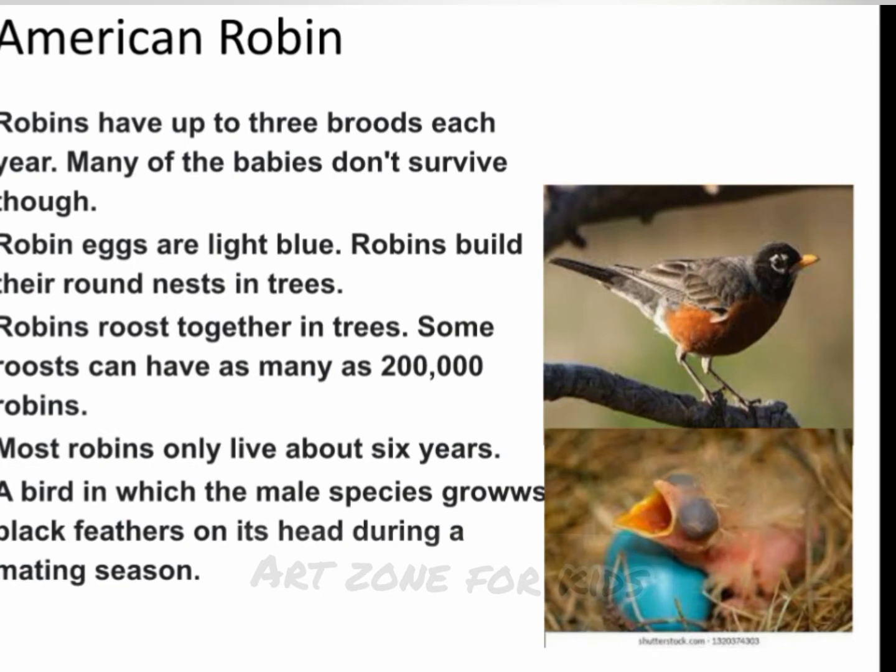American Robin. Robins have up to 3 broods each year, though many of the babies don't survive. Robin eggs are light blue. Robins build their round nests in trees and roost together in trees — some roosts can have as many as 200,000 robins. Most robins only live about 6 years. It is a bird in which the male species grows black feathers on its head during mating season.